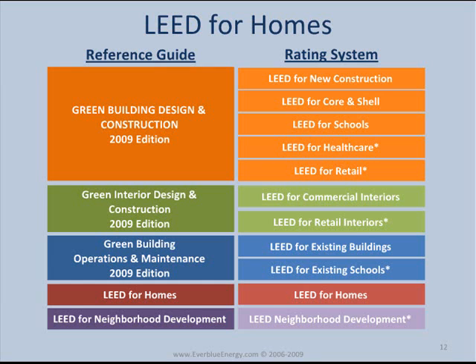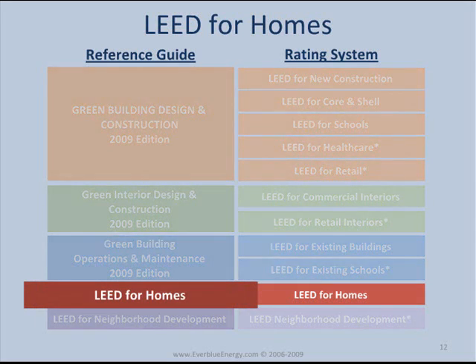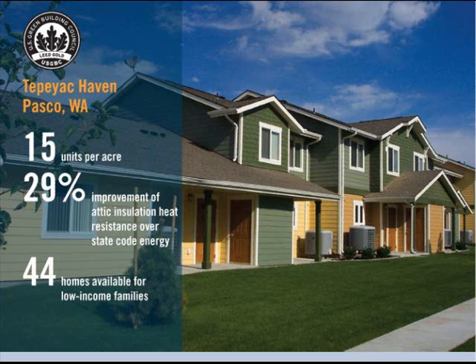The fourth category is LEED for Homes, which was specifically designed for single and multi-family residential structures that are no more than three stories. LEED for Homes is modeled on the Environmental Protection Agency's successful Energy Star for Homes program and became available to the public in 2008. It applies to single and multi-family residential units up to three stories tall.